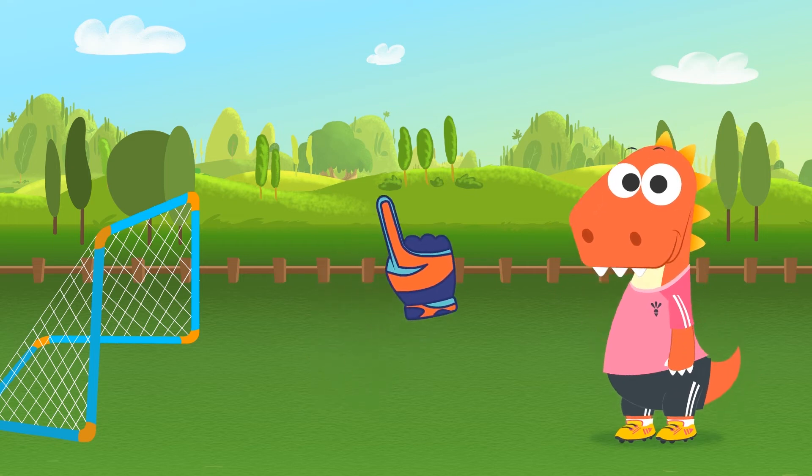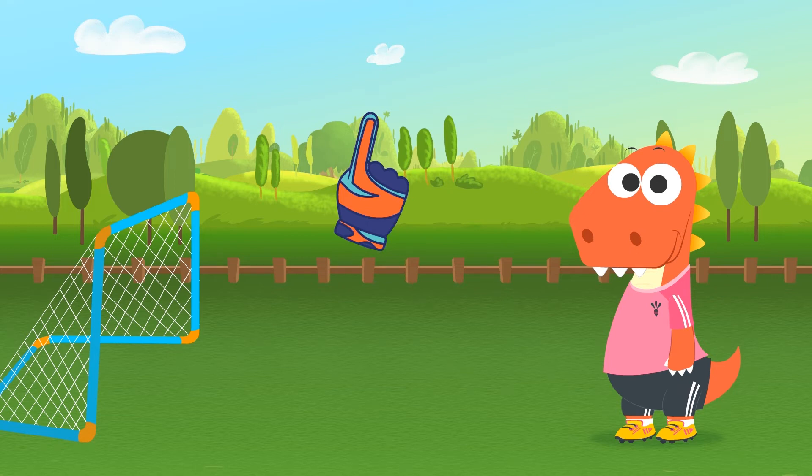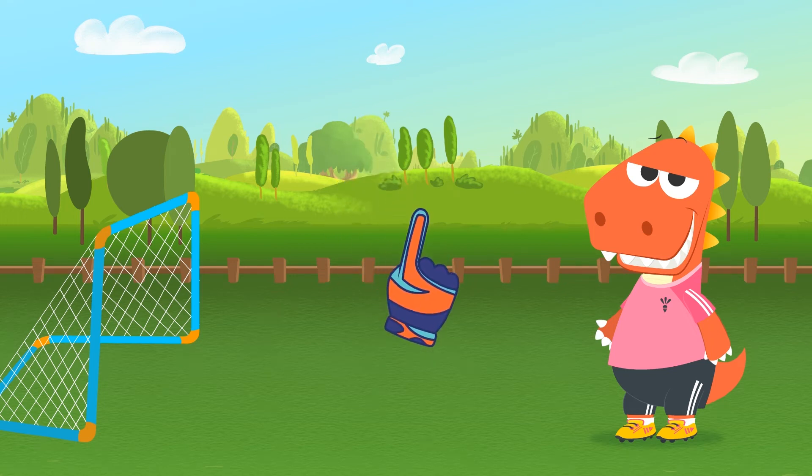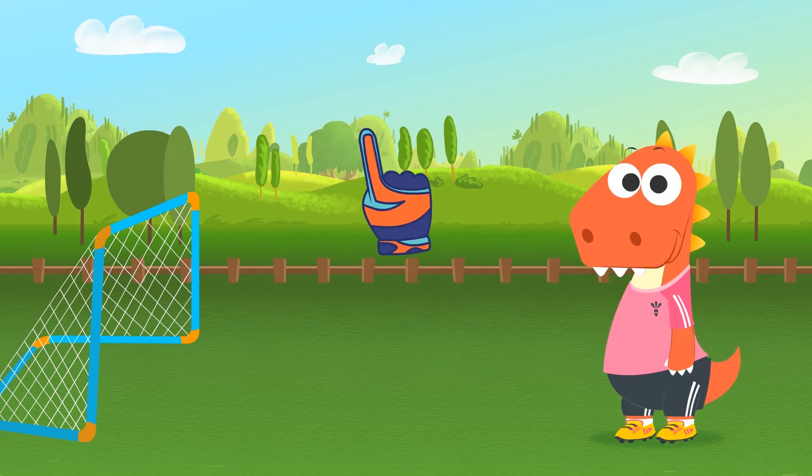You want to be the referee? But you need to know the rules really well and be decisive! Ok, I see you're ready — let's go then, dress up!